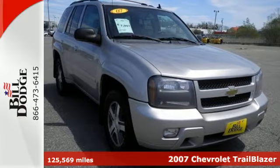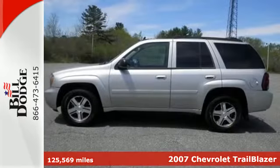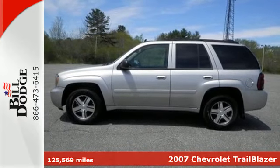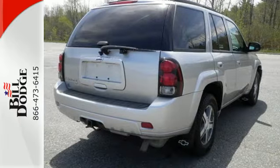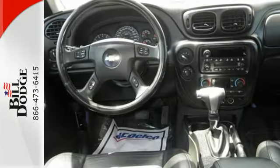Here's a 2007 Chevrolet Trailblazer. Features include OnStar Emergency SOS, Dual Zone Air Conditioning, a six-speaker sound system with a CD player, and numerous power accessories.